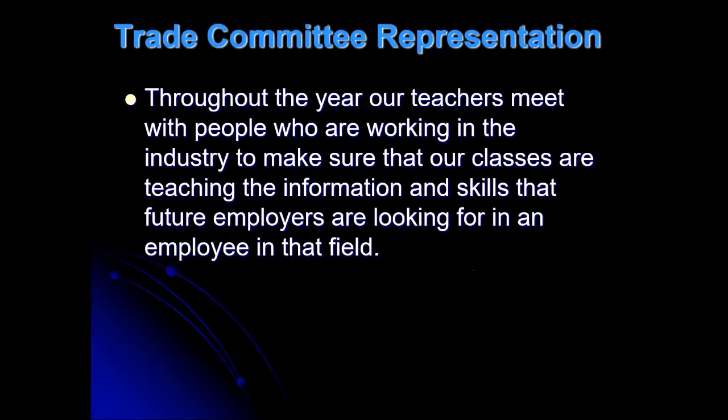Throughout the year, I meet with people from the different plumbing companies in this area: J&K Plumbing and Heating, J&J Sheet Metal, Pekoski & Sons Plumbing and Heating — both their plumbing part and their fire prevention system part. We also have Machuska Brothers Construction coming in. I talk with them, they recommend new ideas they want me to teach, making sure we're on the same page, and any new equipment they want me to teach. So I get input from them a couple times a year.